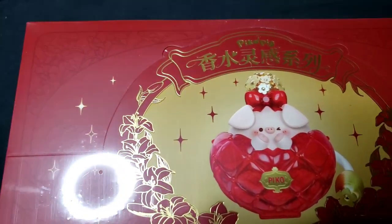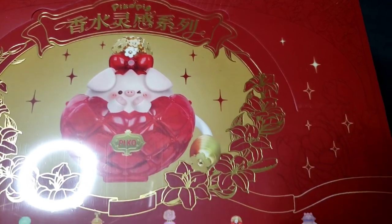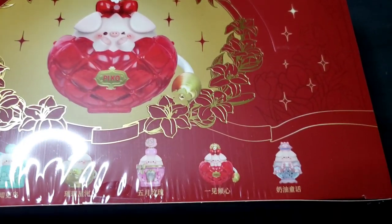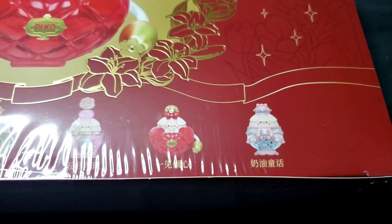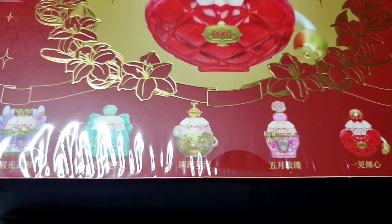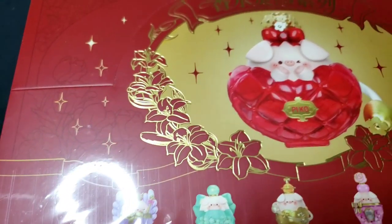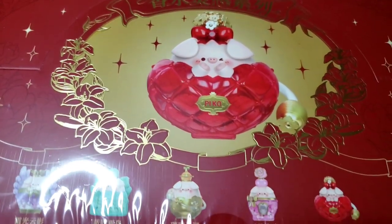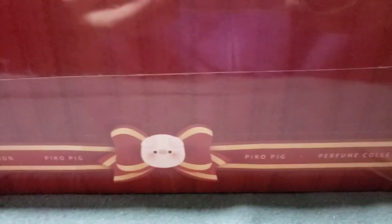This is the Pico Pig Perfume Series Blind Box. It has six regular designs and two hidden designs to collect. The ratio of super hidden minifigures is 1 to 360, and the production ratio of the general hidden minifigure is 1 in 120. Every single blind box contains one minifigure and a corresponding ID card.